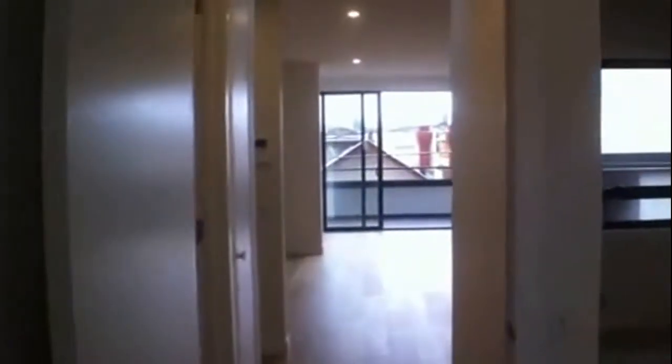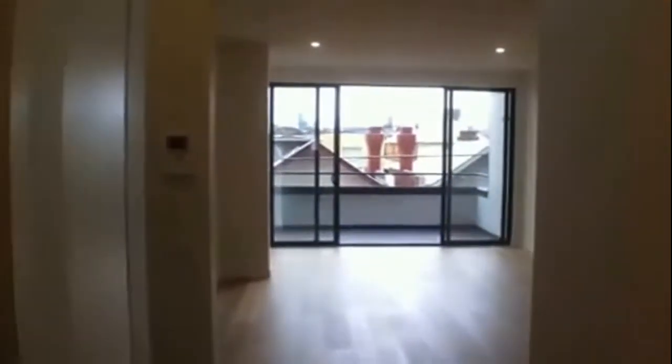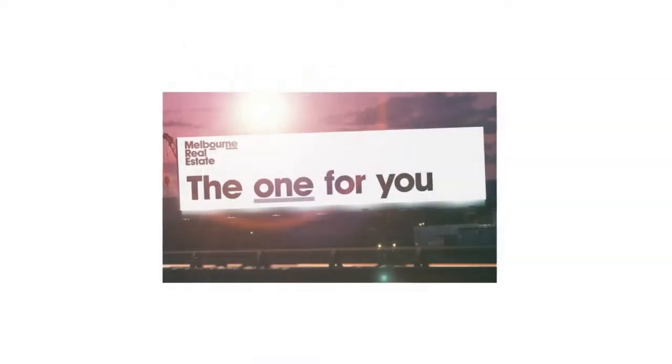This townhouse will not disappoint. To arrange an inspection, simply contact Melbourne Real Estate. Thank you for watching the marketing video for 131 Stoll Street in Richmond.